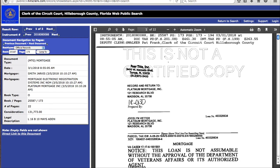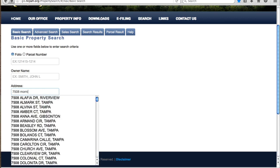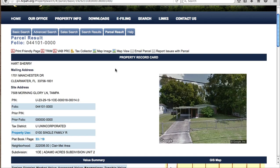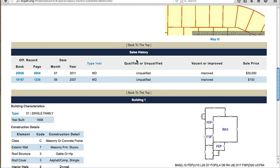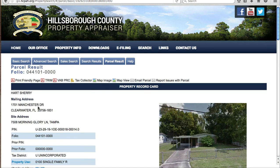Let me show you one more example. Back on the property appraiser website, let's look at 7508 Morning Glory. I click on this record. Again, first I check the owner name to make sure it's not bank-owned — it is not. I scroll down to the sales history, and it looks like the current owner purchased this property in July 2011 for $25,000, which is extremely low for that area. That's a good sign. Next I'll go over to the county clerk's website to check for any mortgages. The legal description is Adamo Acres Subdivision Unit 2, Lot 14, Block 18.